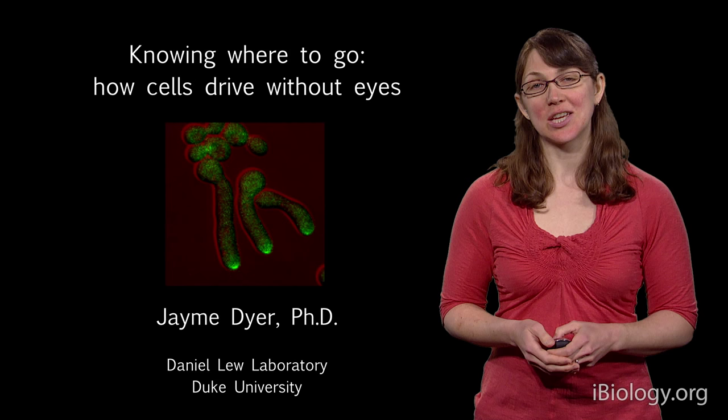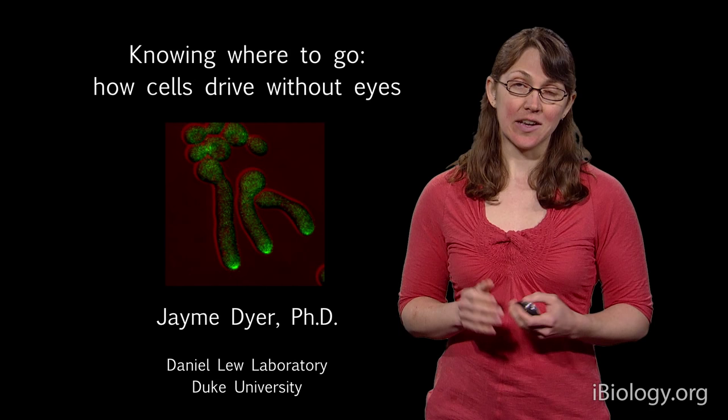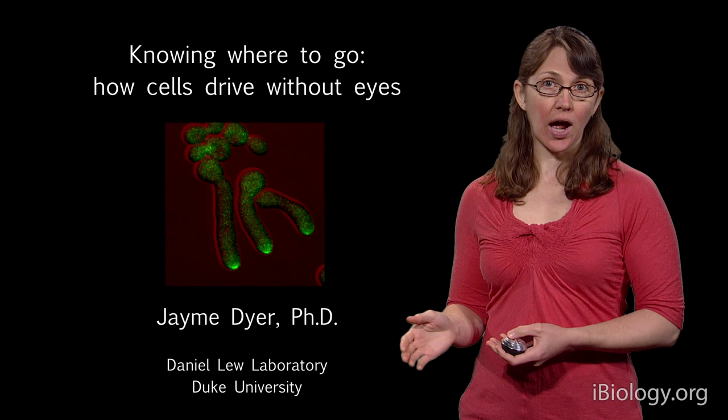Hi, my name is Jamie Dyer, and I'm going to tell you about the work I did as a PhD student at Duke University. I'm a basic cell biologist, which means I'm interested in how cells perform complex behaviors even though they don't have brains. Specifically, what I did for my PhD is study how cells are able to drive without eyes.